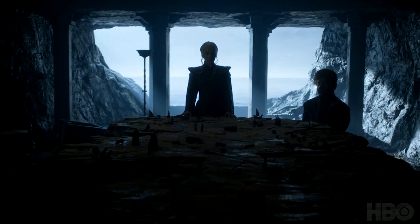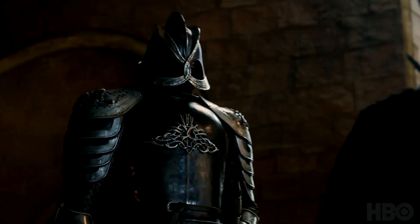This looks like the place where Stannis used to mope around in his battle room. I'm pretty sure it's similar to that design.